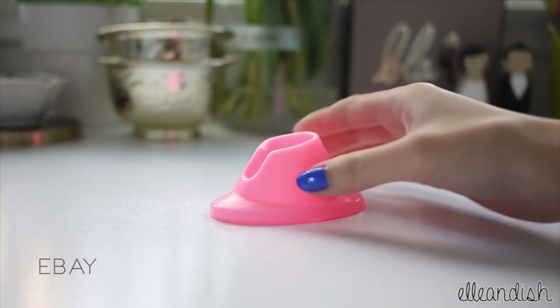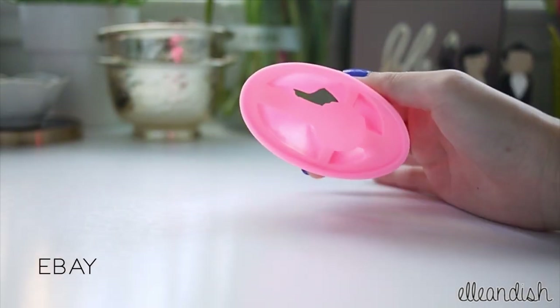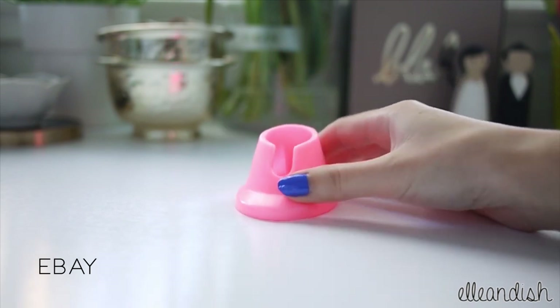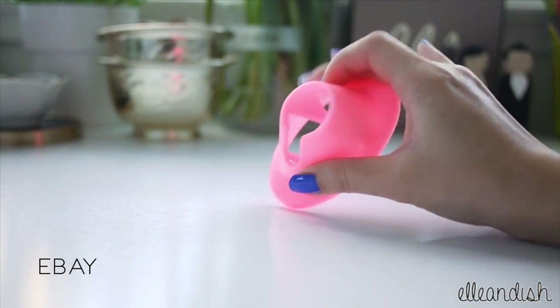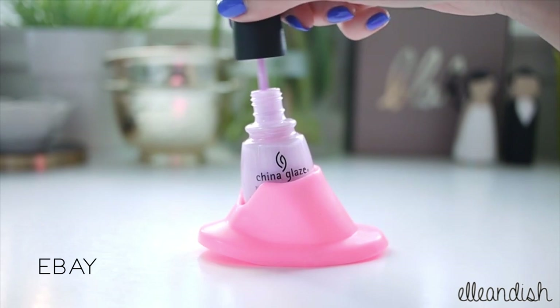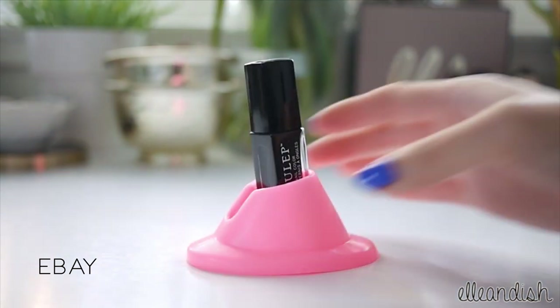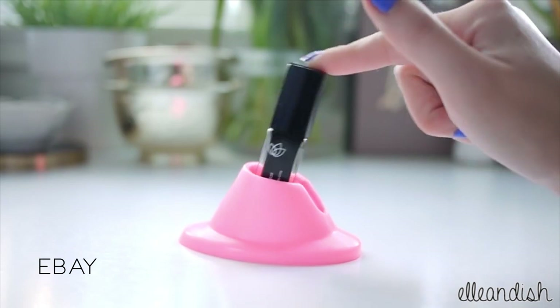This next item is a cool rubbery nail polish holder. I also bought this on eBay — I'll put the link below — for $1.29. It fits many bottle sizes and gives the bottle some traction so it doesn't slip or tip over while I paint my nails. It's also good for these thin Julep nail polishes too — no more worries about them falling over.